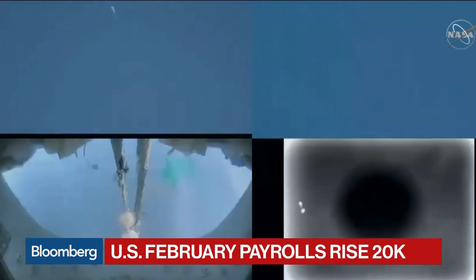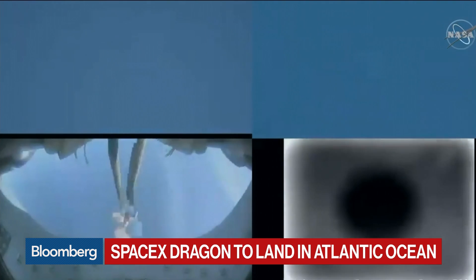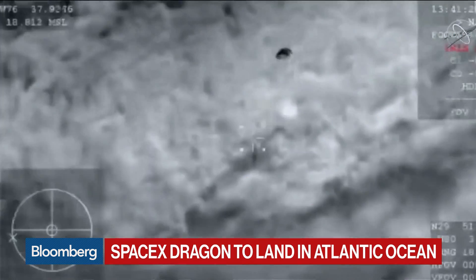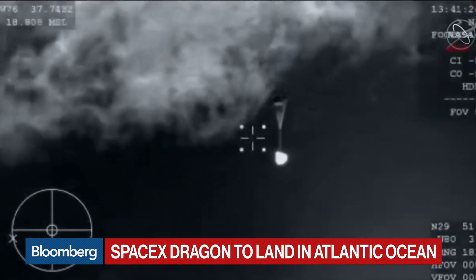We're looking at the parachute that just deployed for the Dragon. That was pretty exciting watching that happen. So this is parachuting down to the Atlantic Ocean. It's about the altitude now of a commercial airliner — it's under 50,000 feet. You can see it coming in, still white hot with the first parachute. I believe there are more parachutes that will be coming.